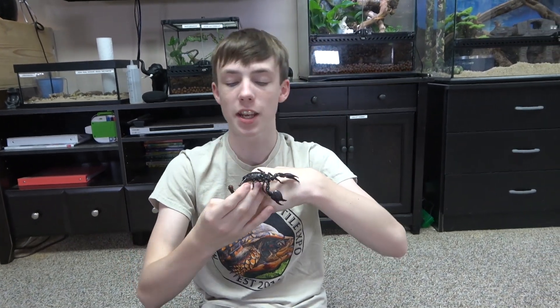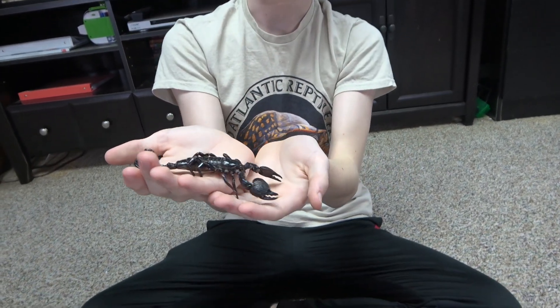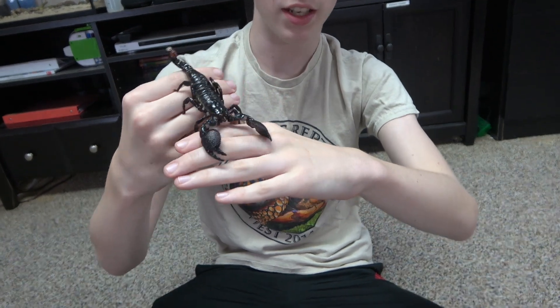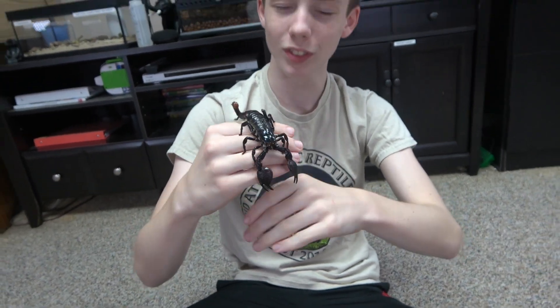There are several related species to the Pandinus Imperator. That is Pandinus Dictator, or the Dictator Scorpion, which actually gets a little bit larger and is much more aggressive than the Emperor Scorpions. There are the Pandinus Viatoris, or the Cave Clawed Scorpion, which are known for their red claws, and the Pandinus Cavimanus, or the Tanzanian Red Clawed Scorpion, which is obviously from Tanzania and has very large red claws.